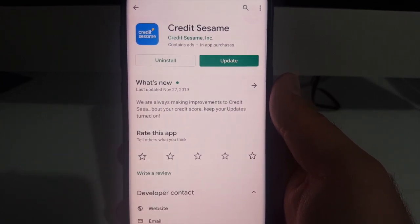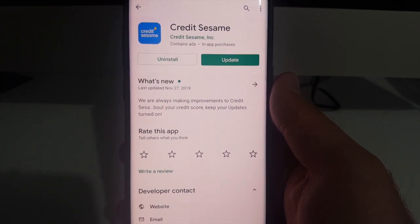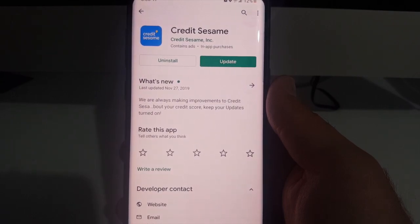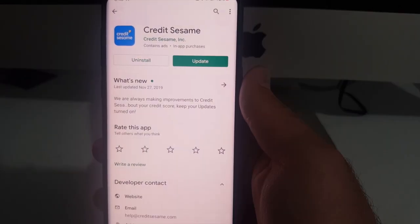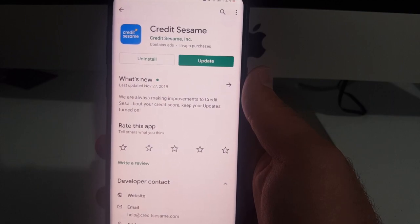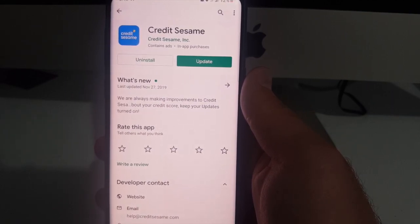Hey guys, welcome back to another video. I found a new cool app that I wanted to share with you guys. This app is called Credit Sesame, and if you're trying to pay down your debt — if you have credit cards or loans — this app actually helps you track your debt balance. It's actually the only app I could find that shows you a history of your debt balance. All the other apps will just show your current debt balance.